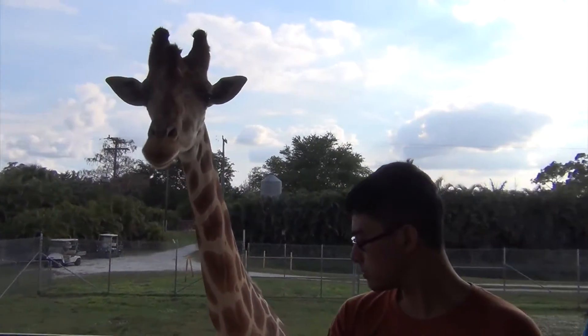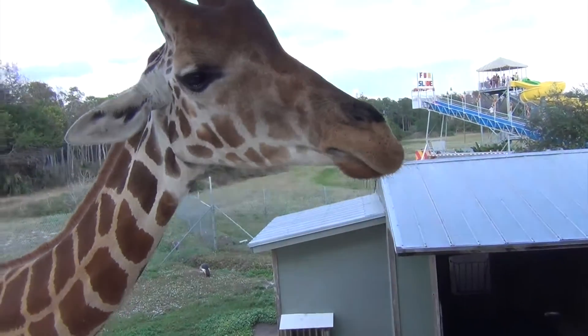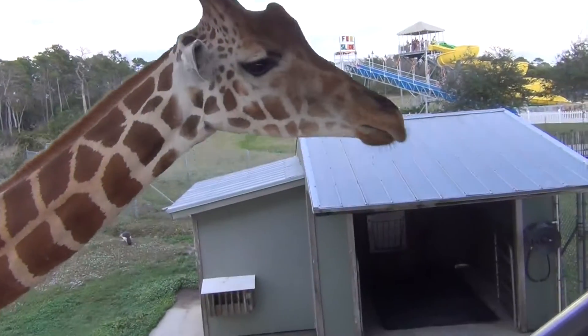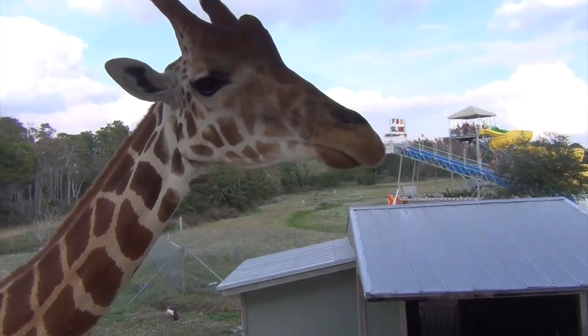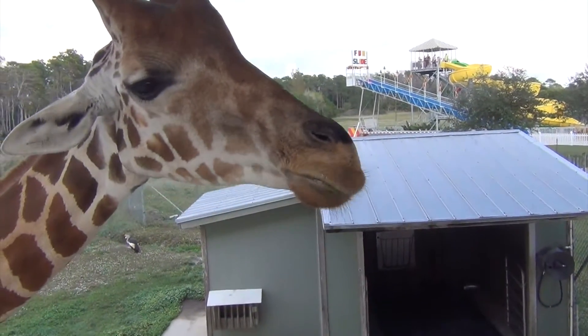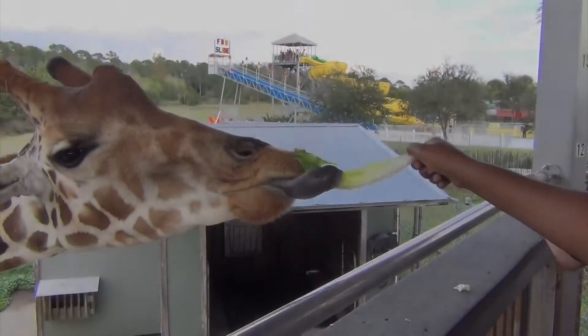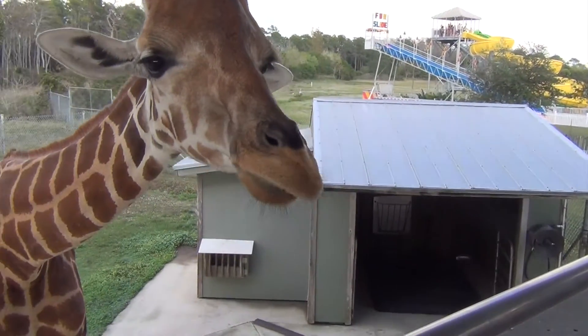I'll take the picture, I want the orange one. No, no, no — I can't see you. No, no, no. Awww. No. Thank you.